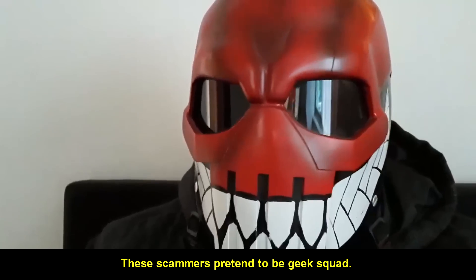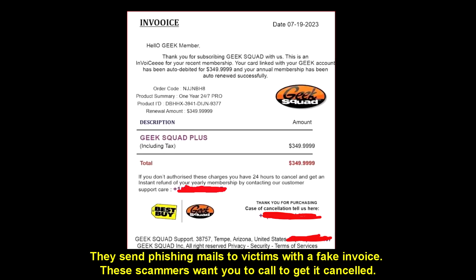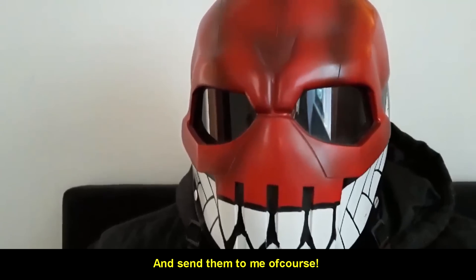These scammers pretend to be Geek Squad. They send phishing mails to victims with a fake invoice and want you to call to get it cancelled. Look at how bad the grammar is on this scam mail. When you get mails like this, you should just ignore them — and send them to me of course.